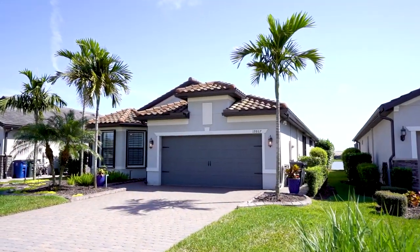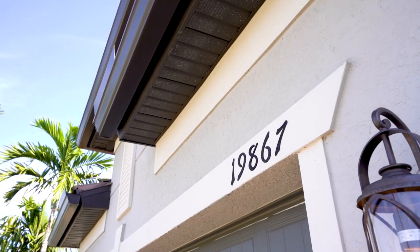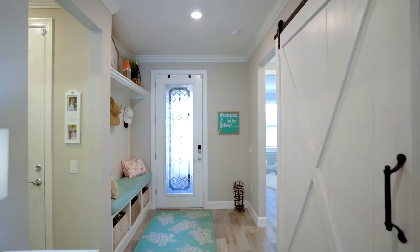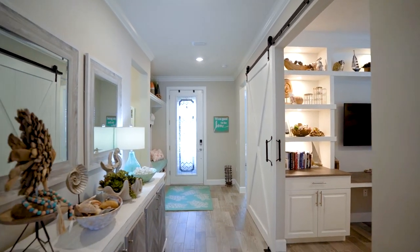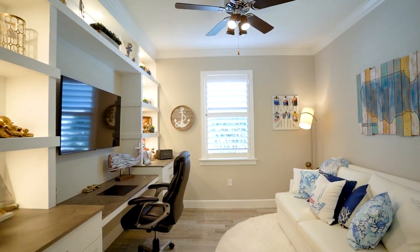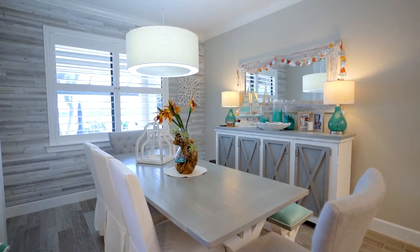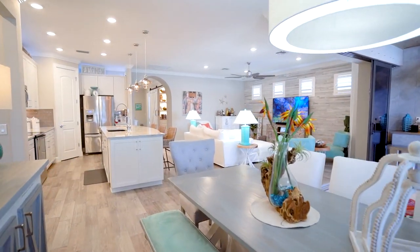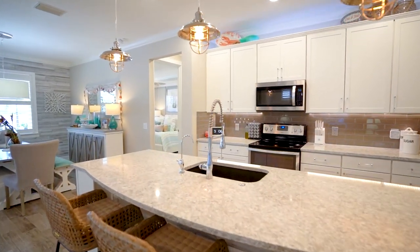In this two-bedroom, two-bath home with a den, as you notice, there are tons of upgrades in this house. He has a custom laundry room, custom seating area. As soon as you walk in the front door, this office is absolutely spectacular with this custom wall he did here as well. Crown molding throughout the house, and everything comes furnished — this is a turnkey house. Everything you see stays at the house.